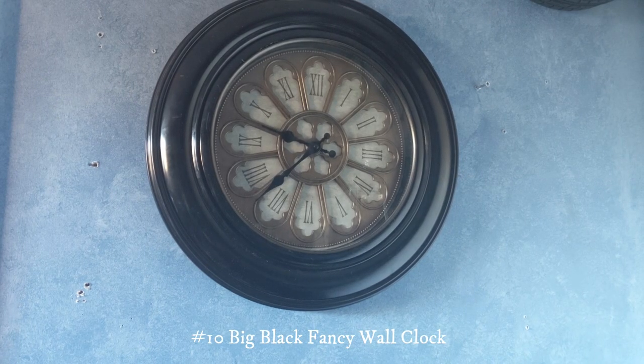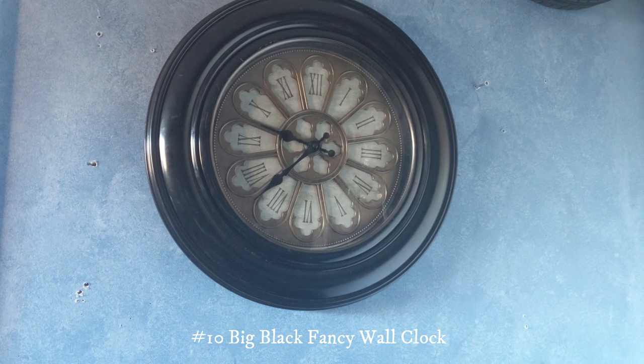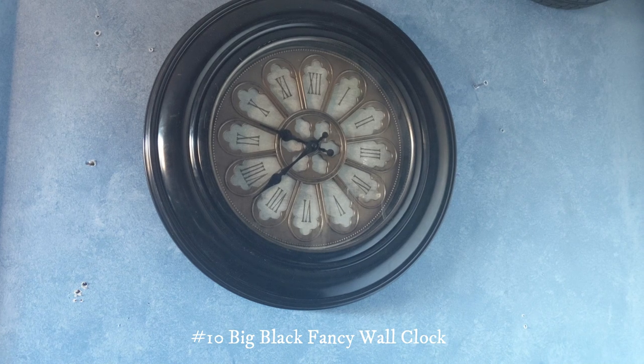Here's a big black wall clock. This one is very fancy. I got this one for Christmas in 2019 as well.